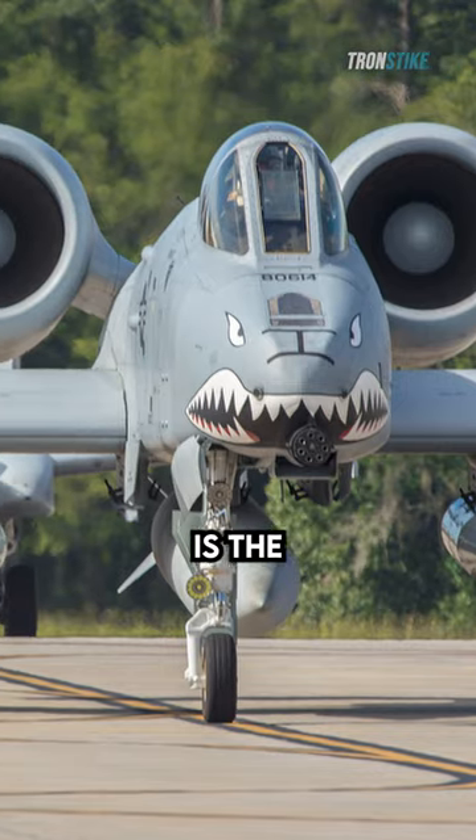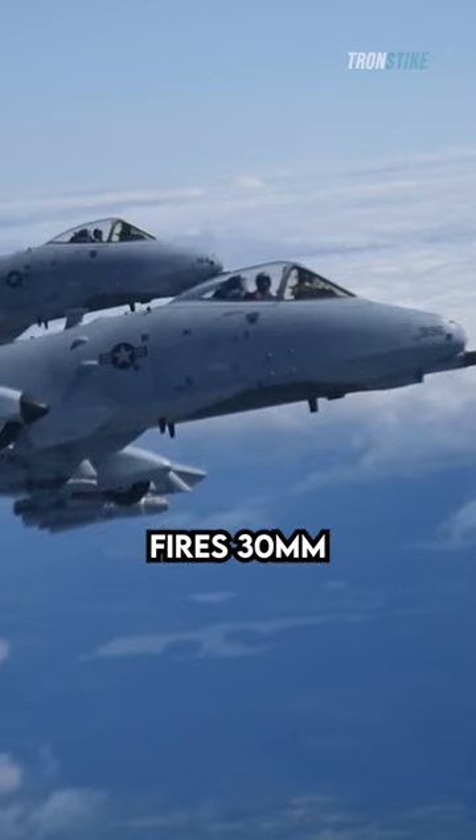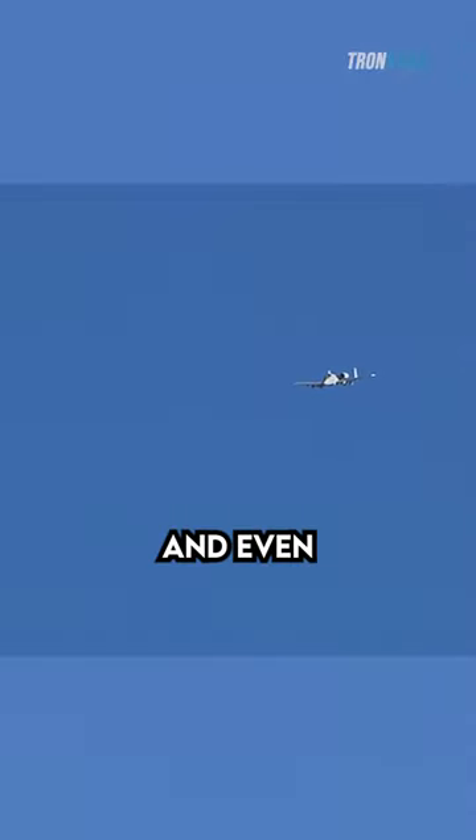The Warthog's signature weapon is the GAU-8 Avenger Cannon. This 7-barreled cannon fires 30mm rounds at a rate of up to 3,900 rounds per minute. It can shred tanks, armored vehicles, and even buildings.